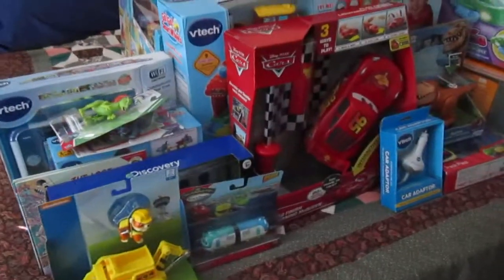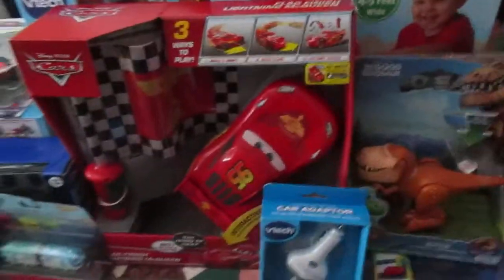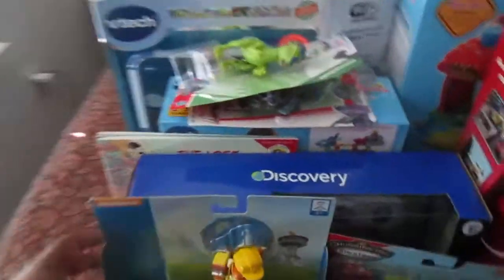Hi everyone! This is what my kids are getting for Christmas. I've split it all off and everything, and some are on the floor too. I'm going to start with the youngest here — the two-year-old. He's getting Rubble from Paw Patrol.